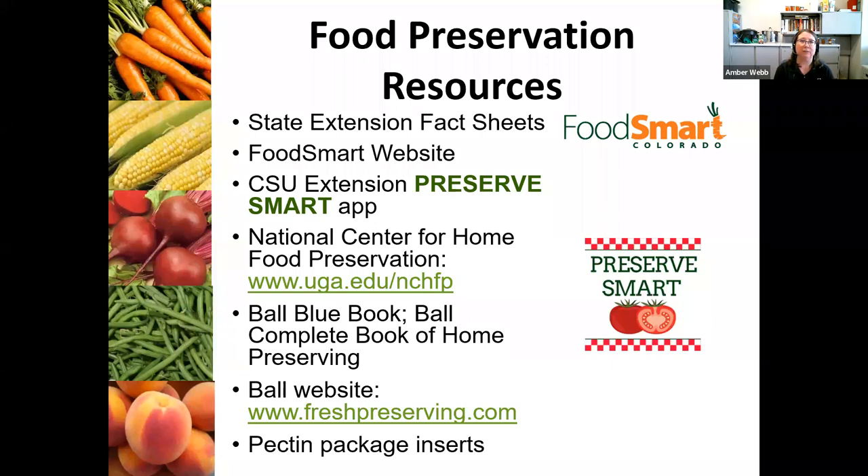We've got a website called Food Smart Colorado that has a lot of really great resources. We also have an app called Preserve Smart, which has all of our food preservation resources right at the touch of your fingertips. Say you're at the farmer's market and there's a great sale on peaches — you can go to peaches, hit dehydrating, canning, or freezing, and it'll tell you right there on the spot what you need to do to preserve that product. The Ball Blue Book and pectin package inserts are also really great for good solid recipes.